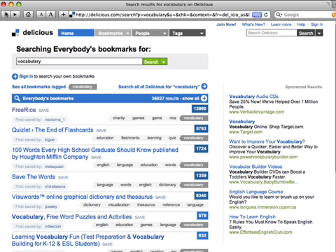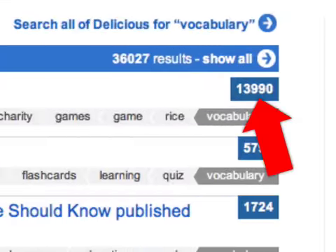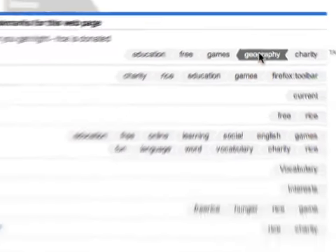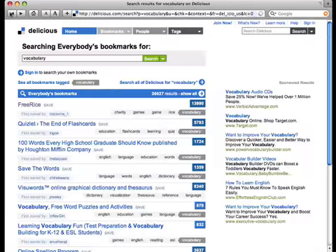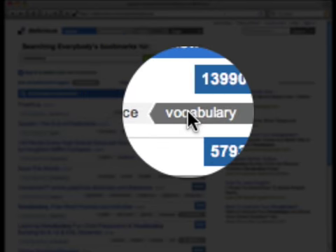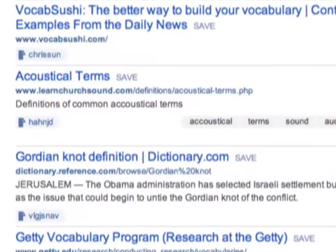Or you can click the number of bookmarks to see what people have written about it. You can also see their tags. Or you can click a tag to see other top bookmark websites that share that same tag.